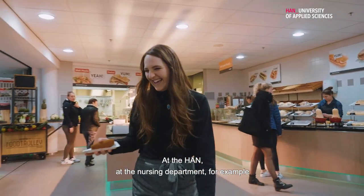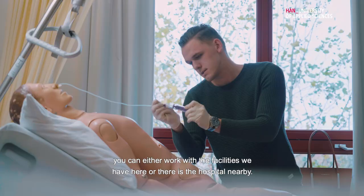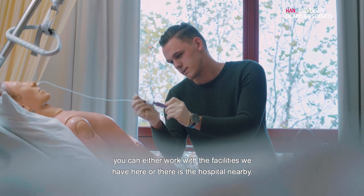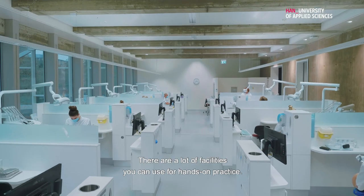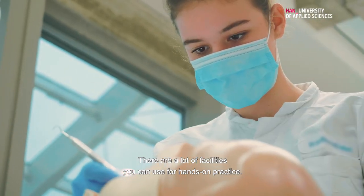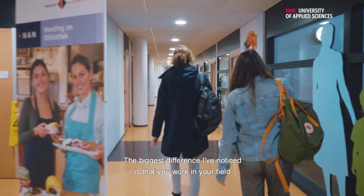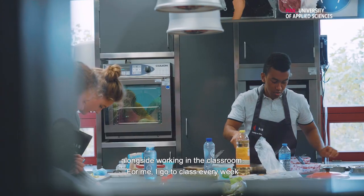At the Haan, at the nursing department for example, you can either work with the facilities we have here or there's also the hospital nearby. There are a lot of facilities that you can use for hands-on practice. The biggest difference that I've noticed is that you get to work in your field alongside working in the classroom.